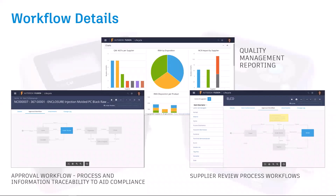Fusion Lifecycle is a closed-loop quality management system that connects the complete quality chain — from non-conformance identification and analysis to RMA, CAPA, and engineering change — improving product quality while reducing time to closure.